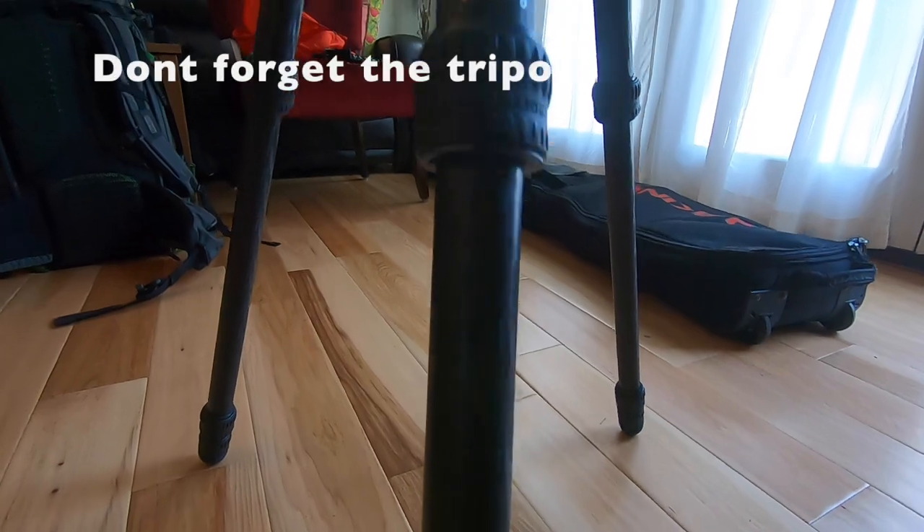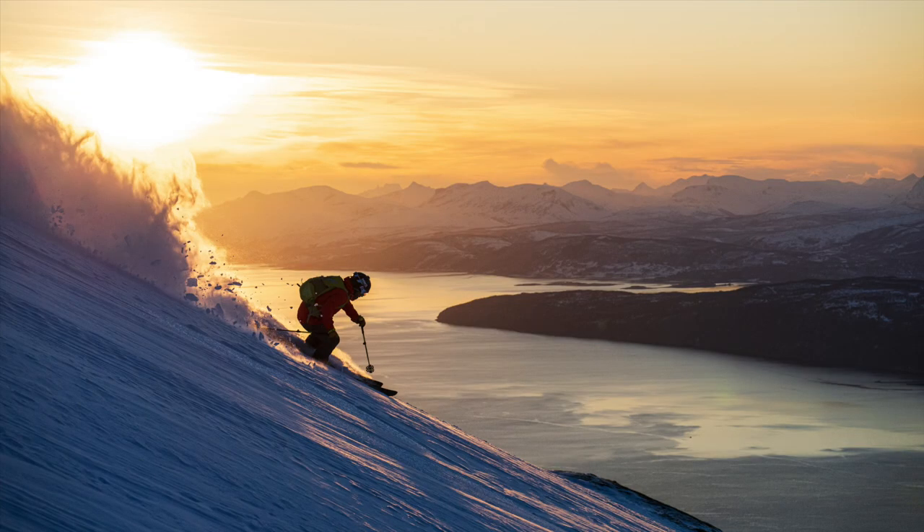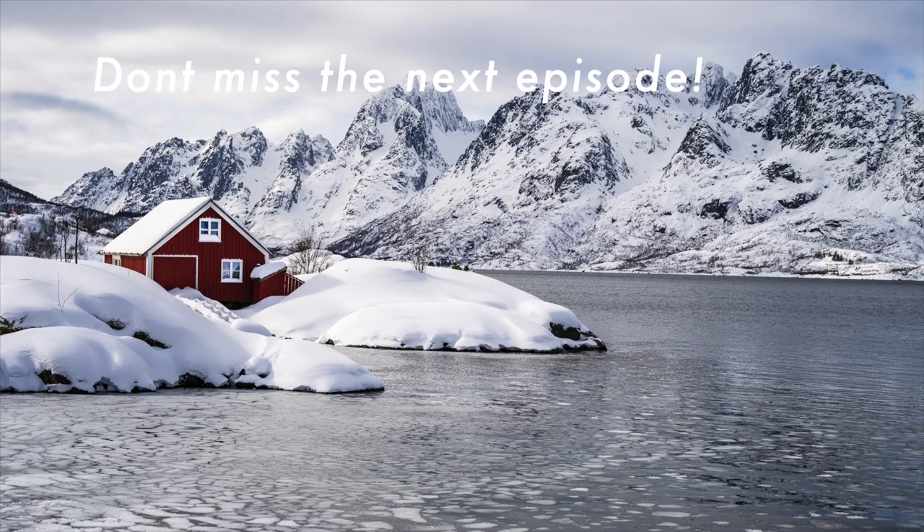That's kind of it for gear — that's about everything I'm bringing. I'm sure there's all sorts of other little random pieces and odds and ends. If you have any questions or comments, please leave them below. But even more importantly, follow along on the adventure. I'm going to be there for about two weeks of ski time and landscape photography time, and we'll be sure to show you the adventure. Be sure to like and subscribe, and join us for the next episode. See you soon.